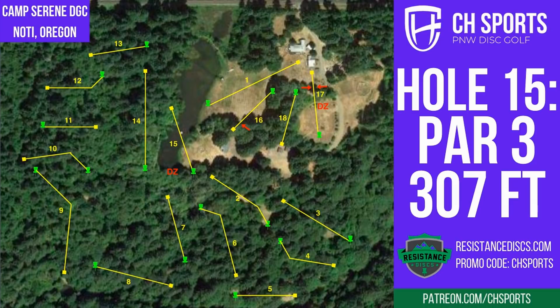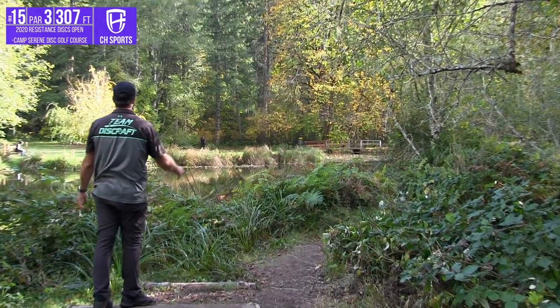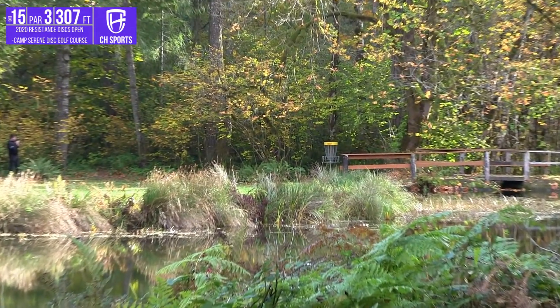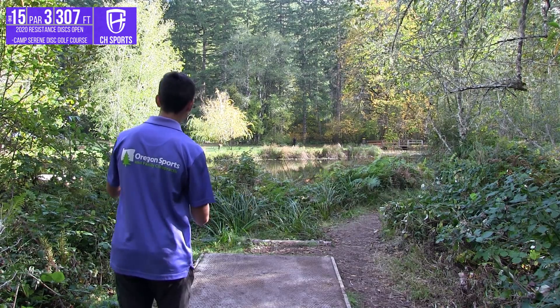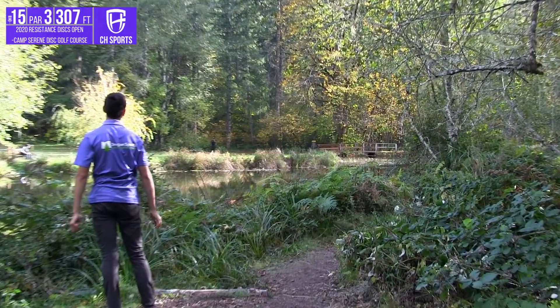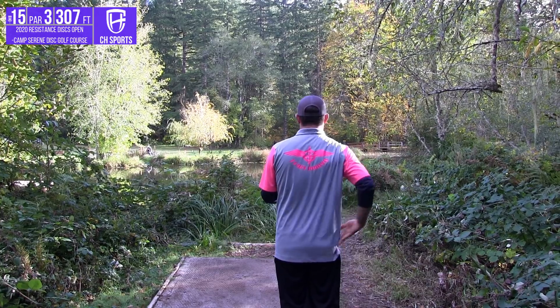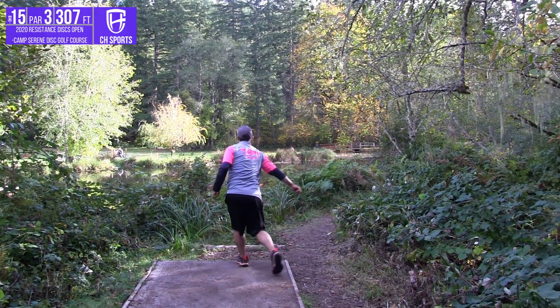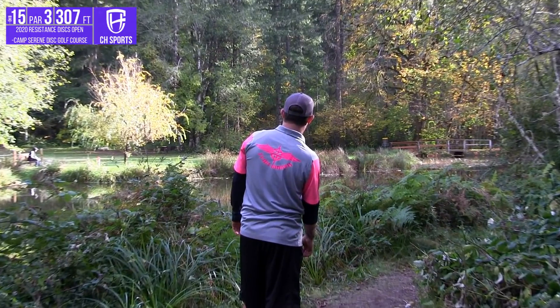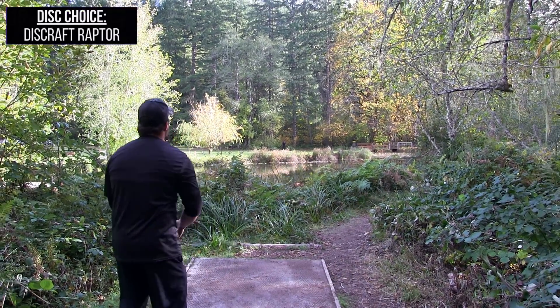Moving on to a more straightforward hit-the-gap hole — 307 feet with a pond on the whole right side. If you do a backhand and turn it over, you can find the water; if you chop a forehand off a little early, it can go in the water. Chandler stepping up with the Buzz, giving it a bit of a run — right at it. Cole lines up the forehand but does exactly what we talked about and lets it go early, going to find the water — probably a 35-to-40-footer for par from the drop zone. I apparently got scared after watching that and decided to throw it into the bushes.